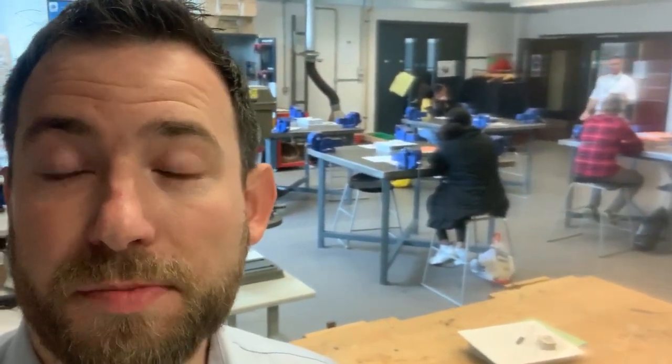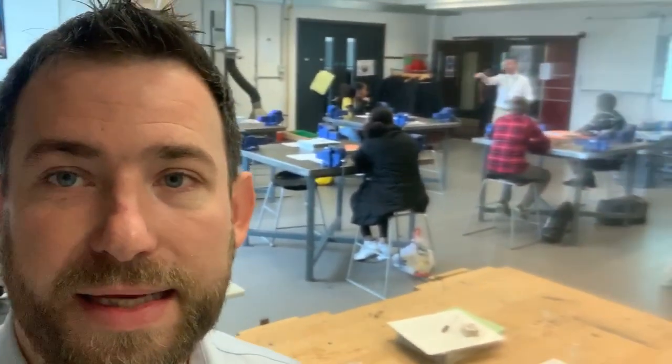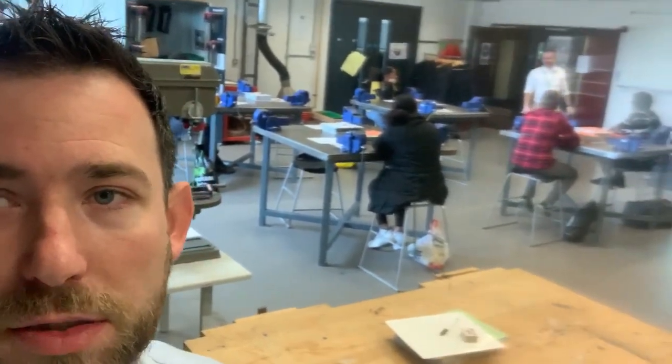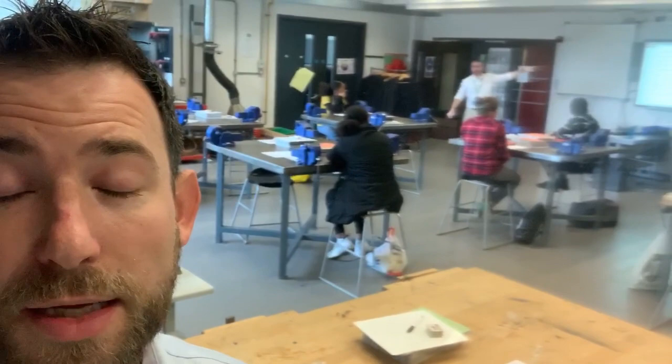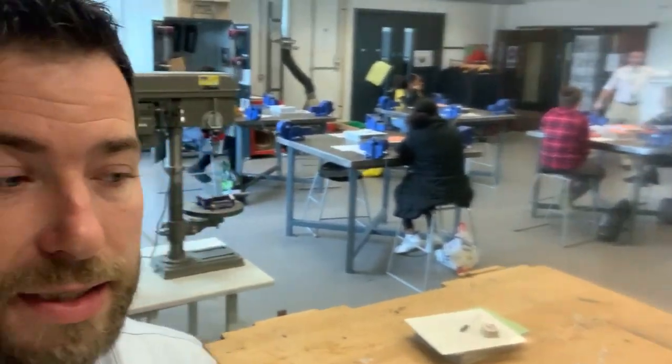We're here in one of the bubble classrooms at the moment — I'm whispering because sir's busy teaching at the back of the room. You'll be able to see that each child has got their own table and their own chair, separated apart. Each table's got their own name on it, and this is potentially their child's chair all the way through until November if we need it.